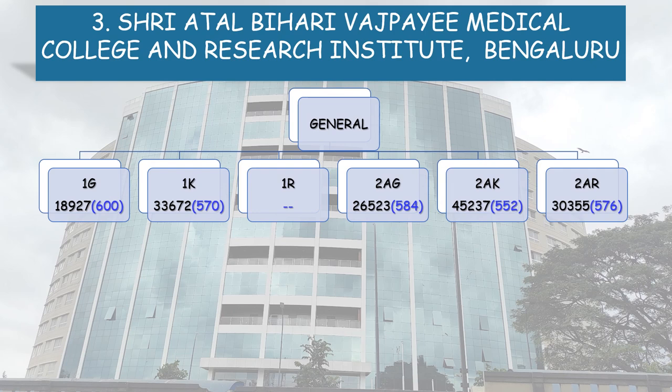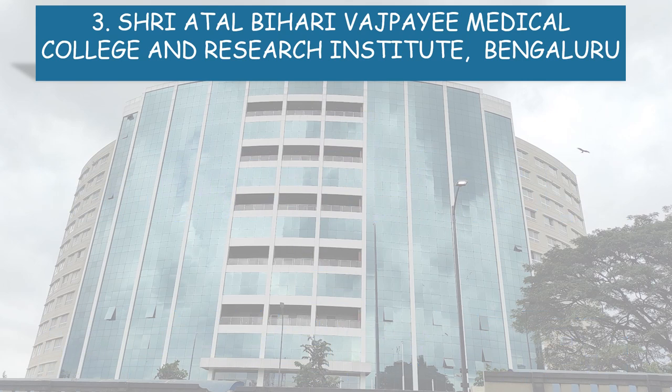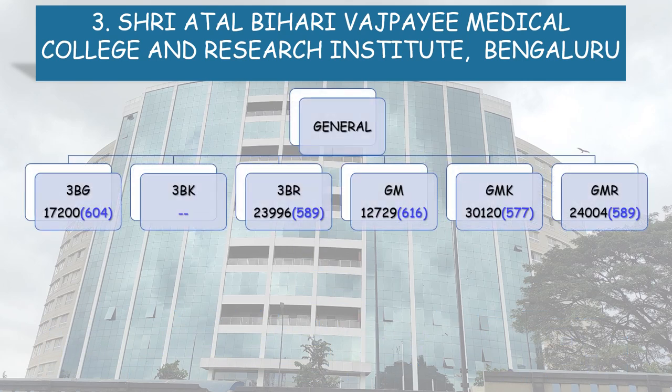Now, coming to the State Quota cutoff. 1G: All India Rank 18,927, NEET Score 600. 1K: 570. 2AG: 584. 2AK: 552. 2AR: 576. 2BG: 594. 2BK: 544. 3AG: 615. 3AK: 569. 3BG: 604. 3BR: 589. General Merit: All India Rank 12,729, NEET Score 616.